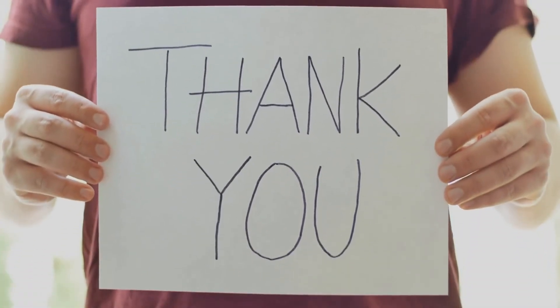Thanks for watching till the end. Subscribe to our channel for more top 10 videos, and don't forget to hit the bell button for all the latest updates.